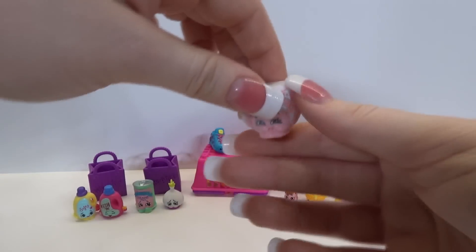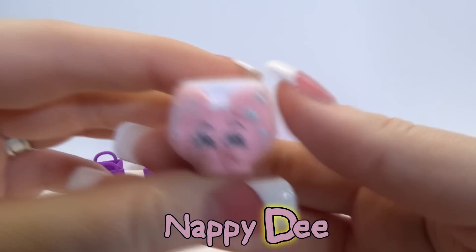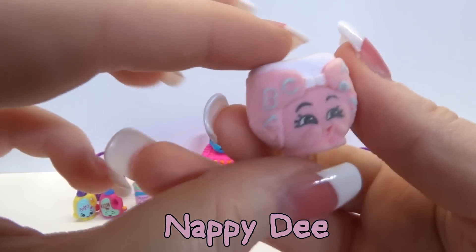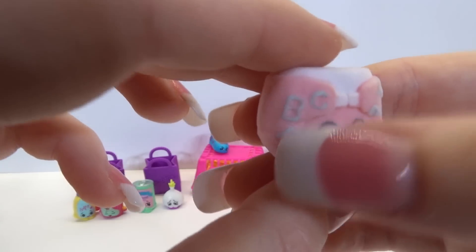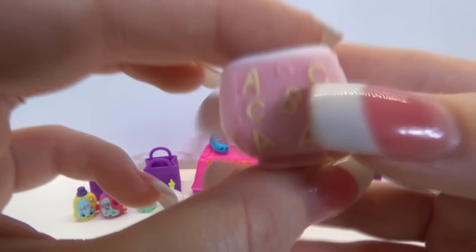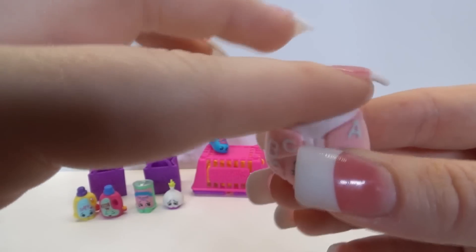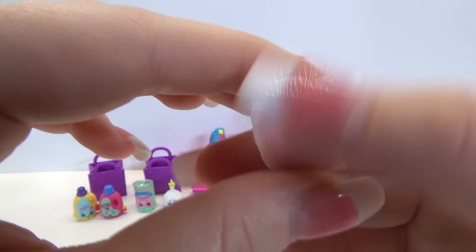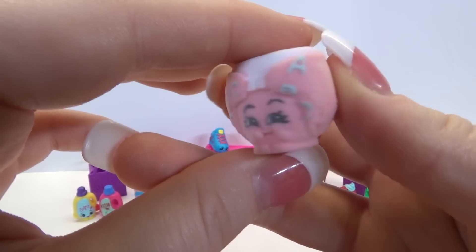And now our fuzzy baby section. Hi Nappy Dee - this is our special edition Nappy Dee. It's super soft. It has ABC in purple and then yellow. It's super fuzzy. It looks like a little diaper. Look how cute that is.